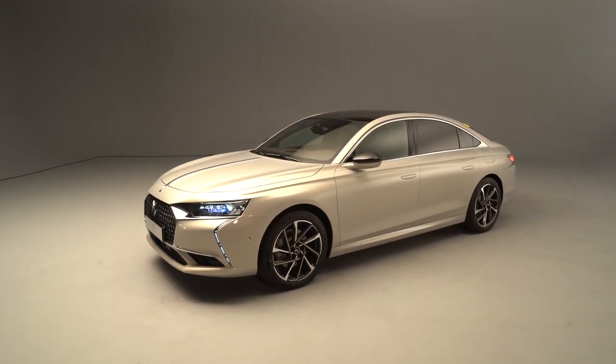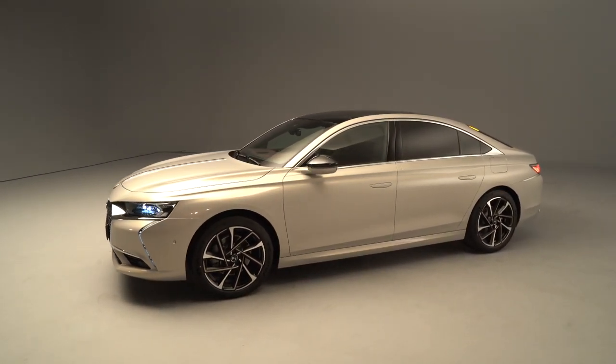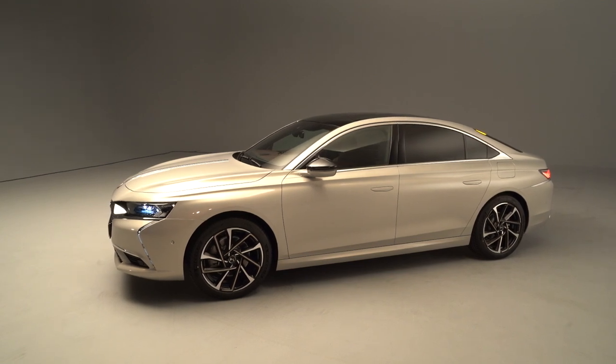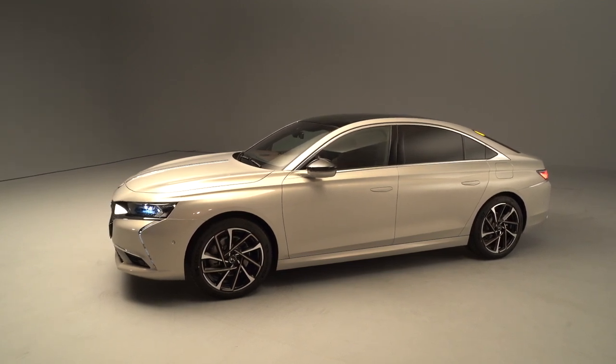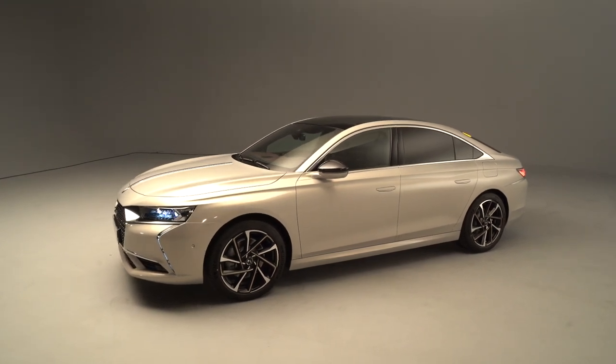The first car we launched was the DS7. The second one was the DS3. And now here you can contemplate the state of the art of what DS is going to sell in the coming months on the market.